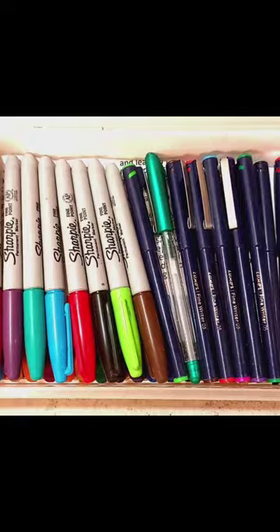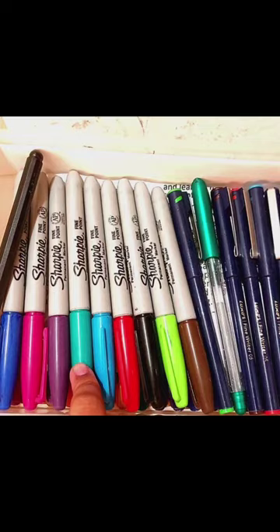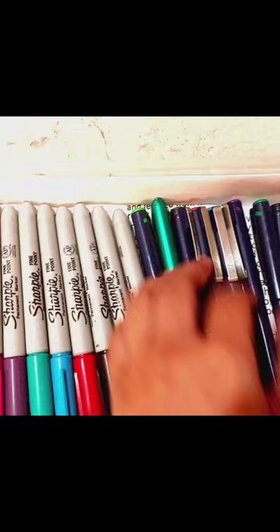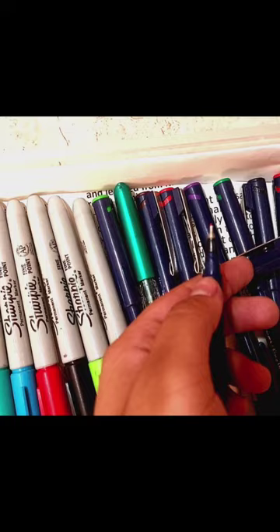These are my favorite Sharpie marker colors — I love them so much. I brought them about five years back and I still have them because I use them very rarely. Then these are color pens with a soft, very fine tip as you can see — so fine it's almost not visible.